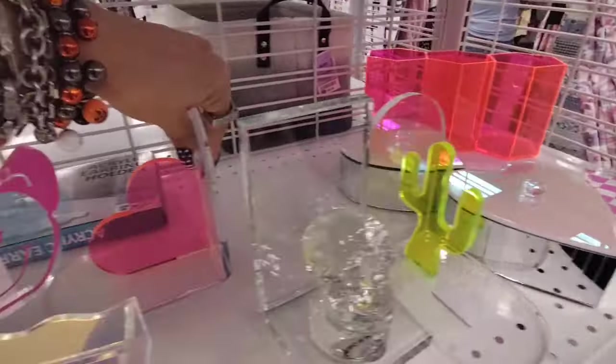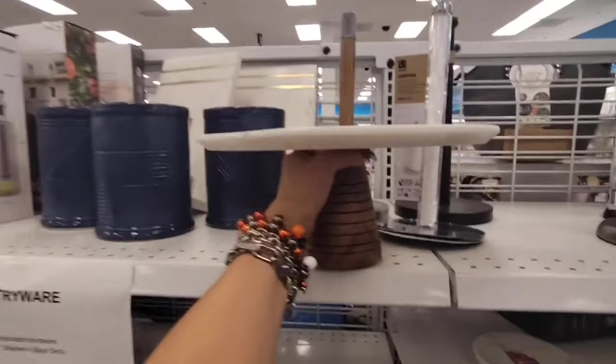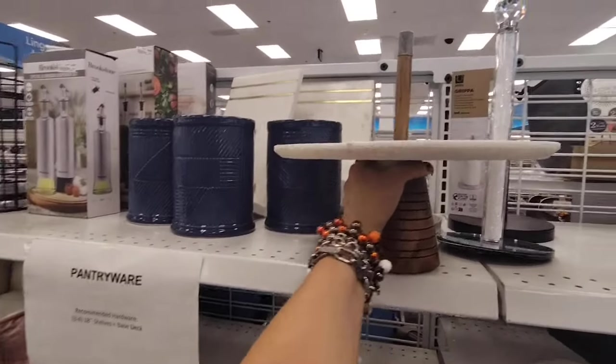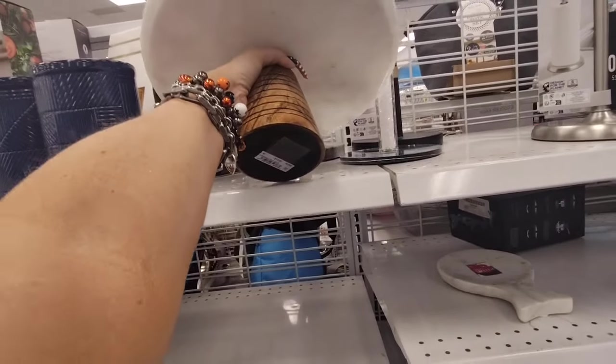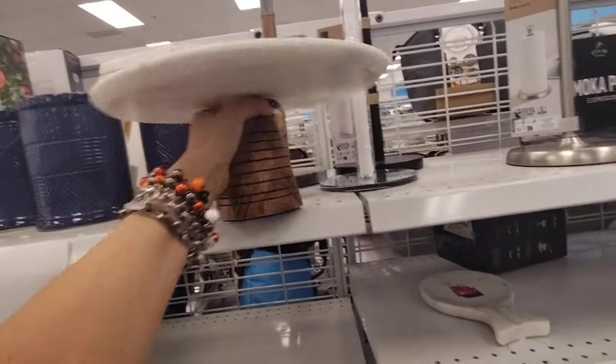This one is acrylic and it comes with the heart. And look at this gorgeous cake stand — wow, look at that. $13.99 for that.